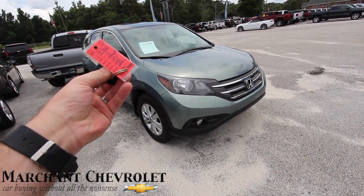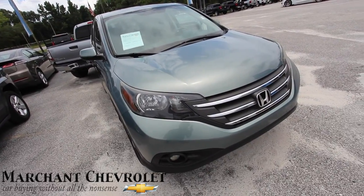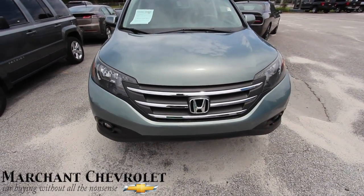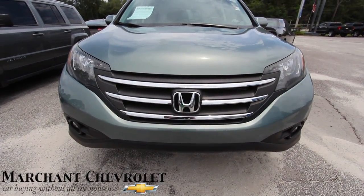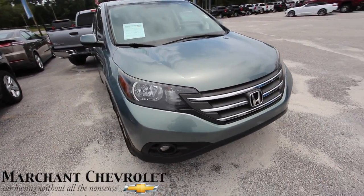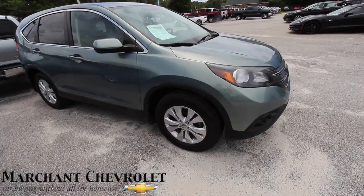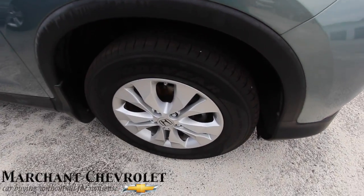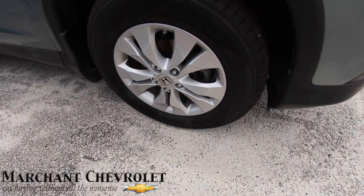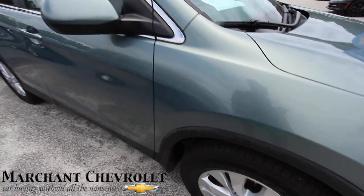There's the key right there. 2012 CRV — green is the color, sea foam green is the color name I believe. It's a pretty unique color name. Fog lights are there. Pretty clean for the most part. Goodyear tires with plenty of tread, alloy wheels — all-season Goodyear 225/65 series 17-inch wheels by Honda.